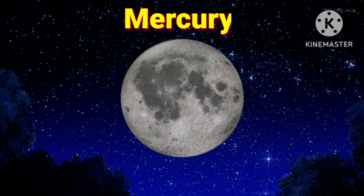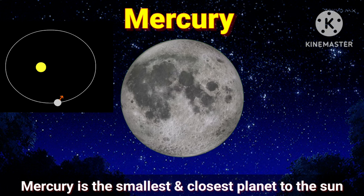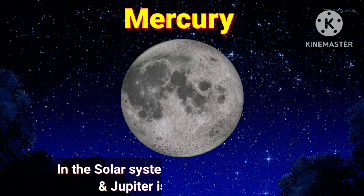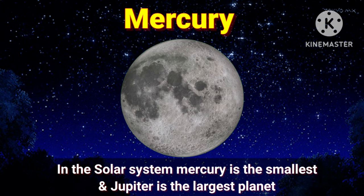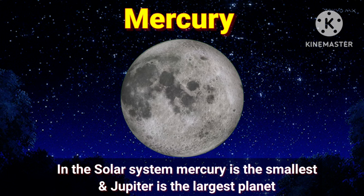Let's talk about Mercury. Mercury is the smallest and closest planet to the sun. In the solar system, Mercury is the smallest and Jupiter is the largest planet.